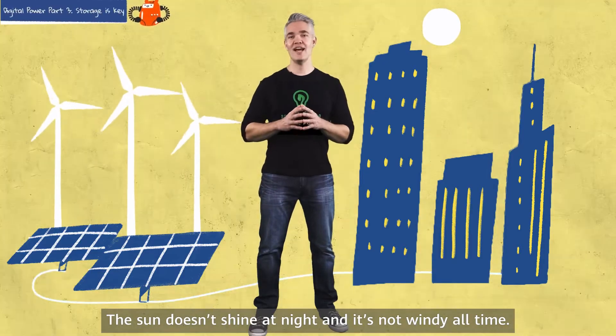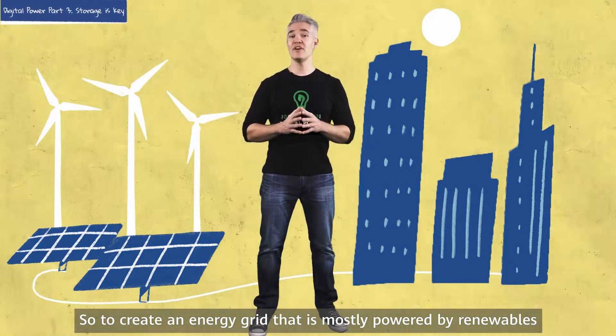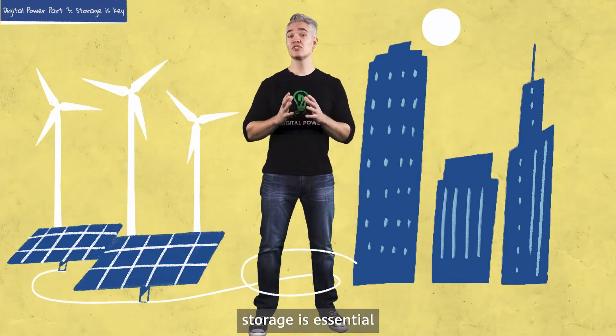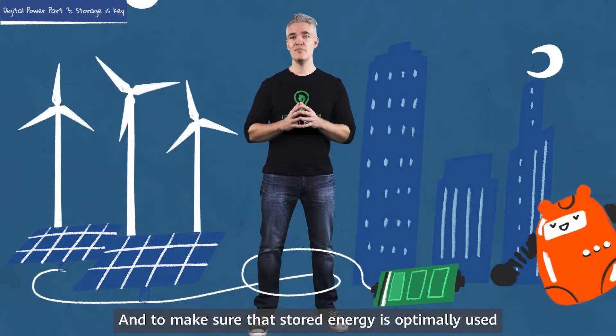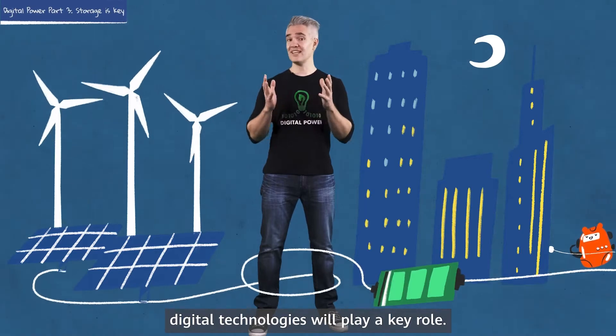The sun doesn't shine at night, and it's not windy all the time. So to create an energy grid that is mostly powered by renewables, storage is essential. And to make sure that the stored energy is optimally used, digital technologies will play a key role.